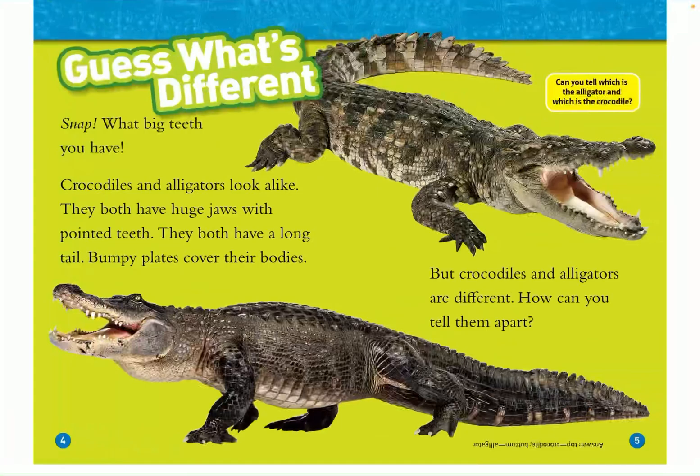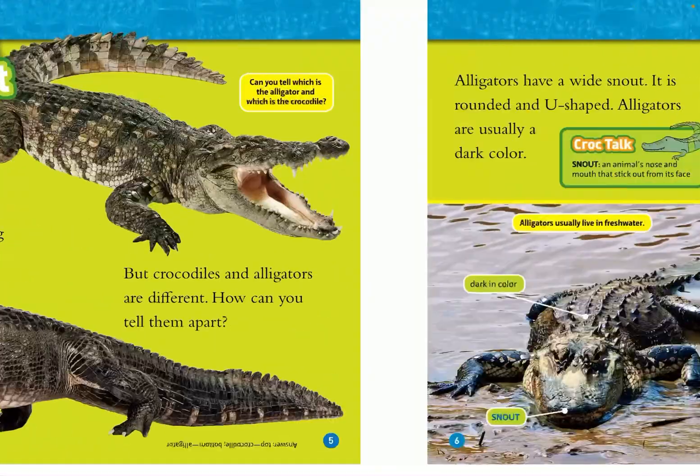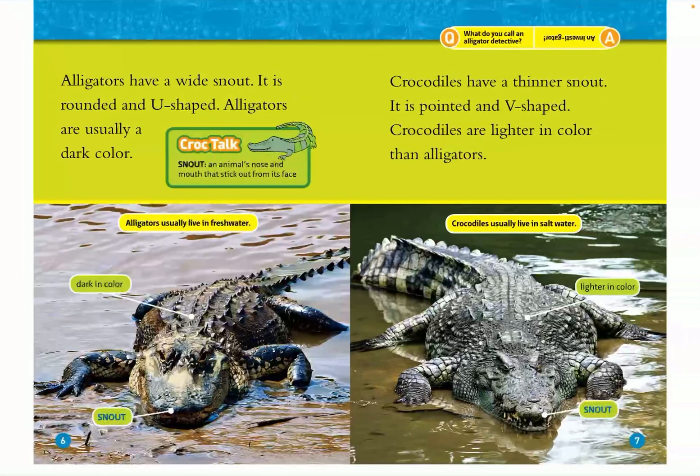The alligator is on the bottom and the crocodile is on the top. Alligators have a wide snout. It is rounded and U-shaped, and alligators are usually a dark color. A snout is an animal's nose and mouth that stick out from its face.